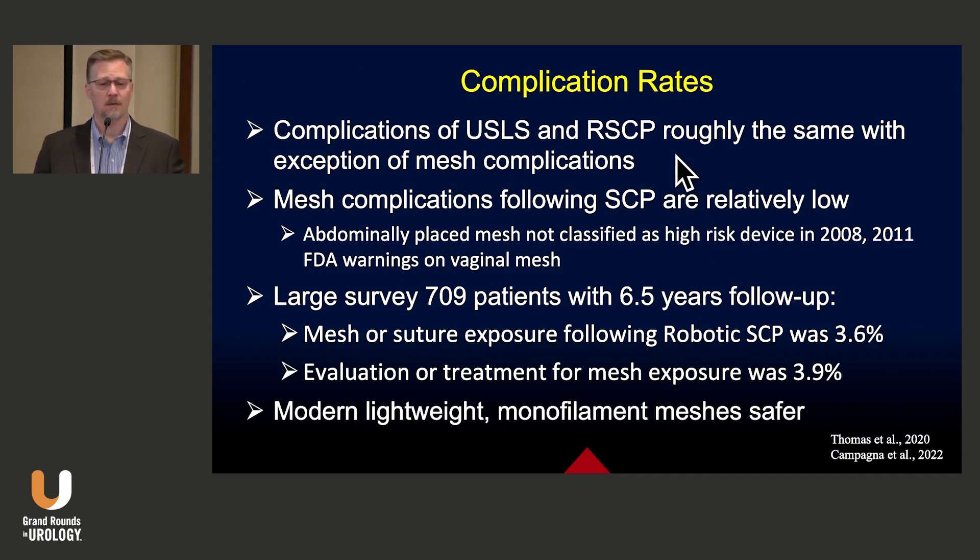Speaking of complication rates, they're roughly the same between utero-sacral ligament suspension and sacrocolpopexy, with the exception of mesh complications. Mesh complications following sacrocolpopexy are actually relatively low — one of the reasons it was never included in the FDA warnings on mesh. In a large survey of over 700 patients with six and a half years of follow-up, mesh or suture exposure was about 3.6%, and reoperation for that was about 4%. The modern lightweight monofilament meshes we use are different from the meshes of old and much safer.